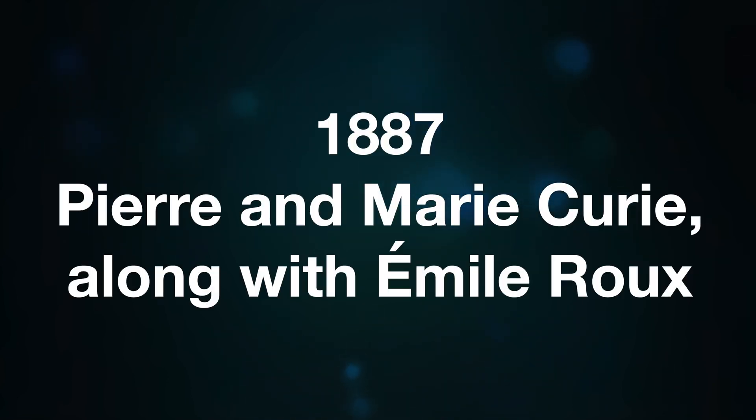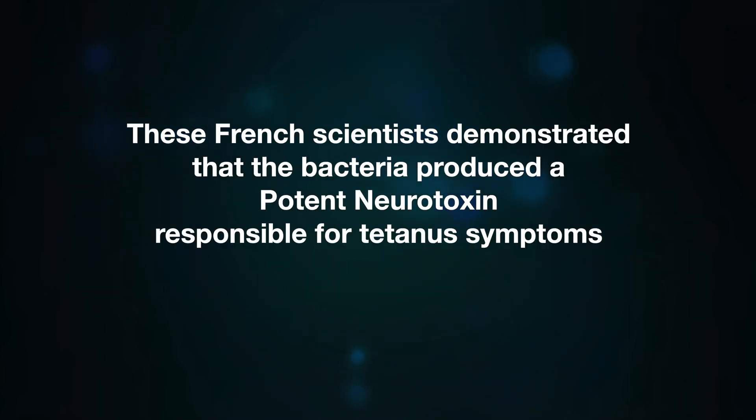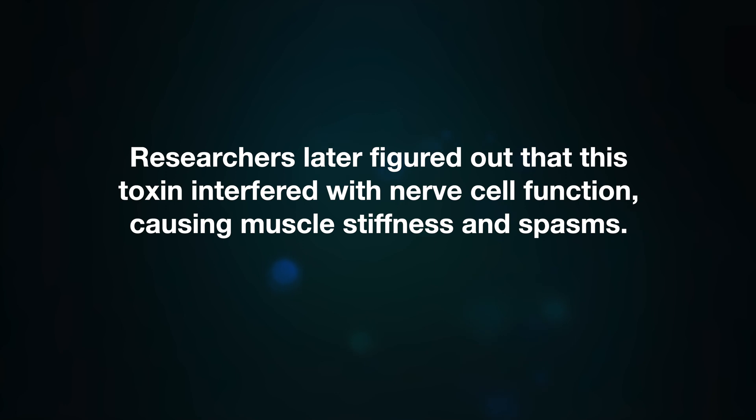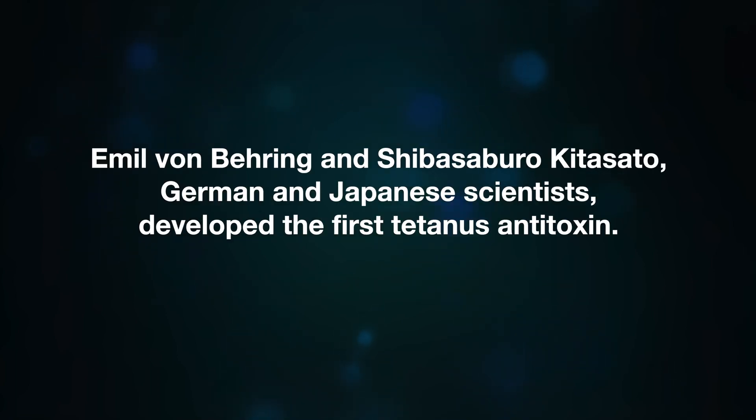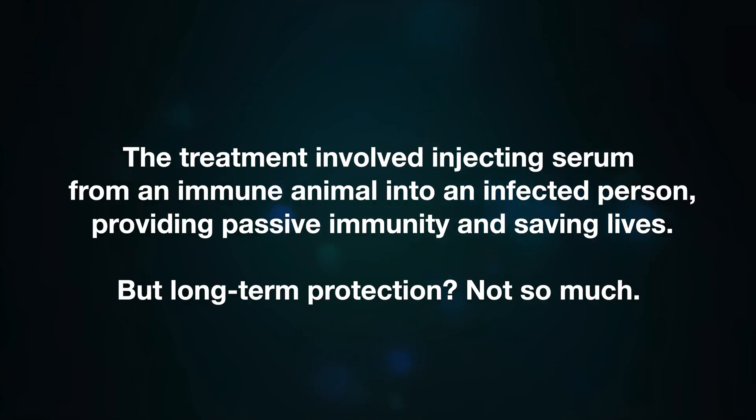Pire and Marie Curie along with Amelie, these French scientists, demonstrated that the bacteria produced a potent neurotoxin responsible for tetanus symptoms. Researchers later figured out that this toxin interfered with nerve cell function, causing muscle stiffness and spasms. By 1890, German and Japanese scientists developed the first tetanus antitoxin. The treatment involved injecting serum from an immune animal into an infected person, providing passive immunity and saving lives, but long-term protection was not achieved.